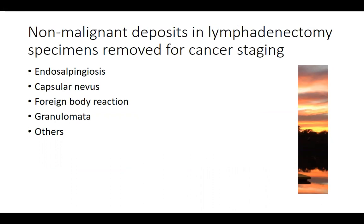This raises the question of what can cause non-malignant deposits in a lymphadenectomy specimen removed for cancer staging. The most common finding in pelvic lymph nodes is endosalpingiosis — little deposits of tubal type epithelium with no significant atypia. Capsular nevi have also been described, little deposits of nevomelanocytes in the capsule that can mimic metastatic melanoma, and foreign body reaction has been described quite thoroughly, particularly in the prostatectomy and related lymphadenectomy literature.